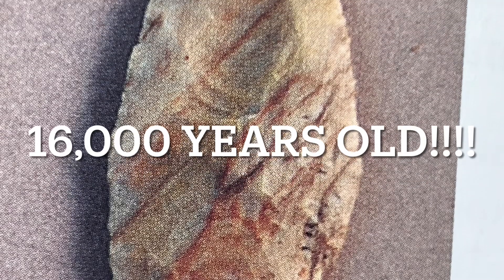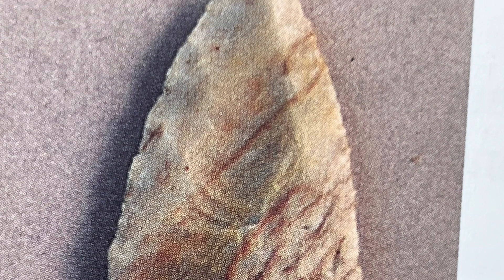This is the Miller Point, found at Meadowcroft Rock Shelter, and it has an impact fracture that they resharpened over top of. You can see it at the tip there.